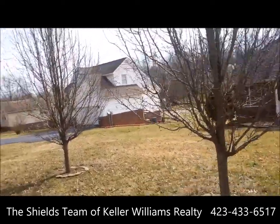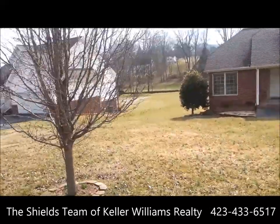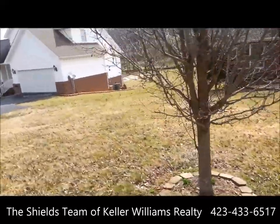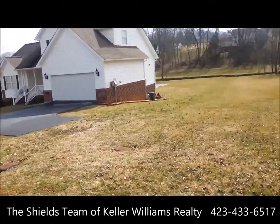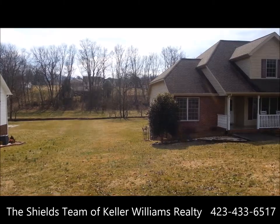This home sits on a big lot. Got these great little pear trees in the front yard. This pole I'm walking to represents the edge of the lot. It runs all the way back to the bottom of the hill.